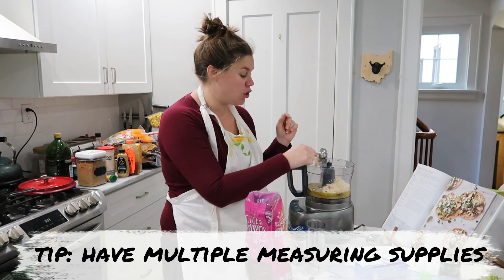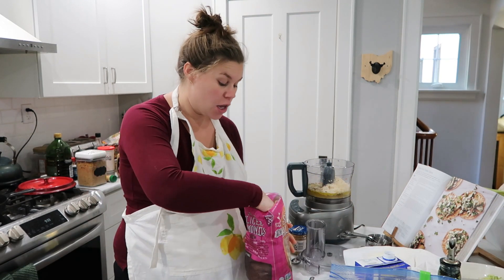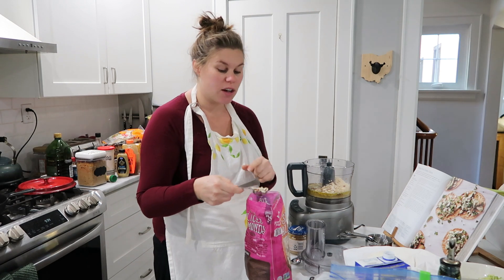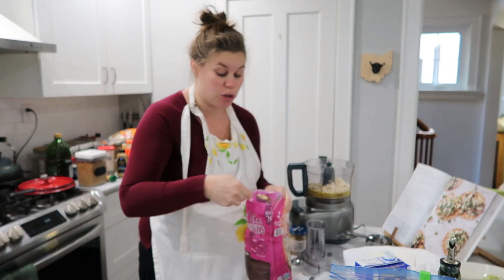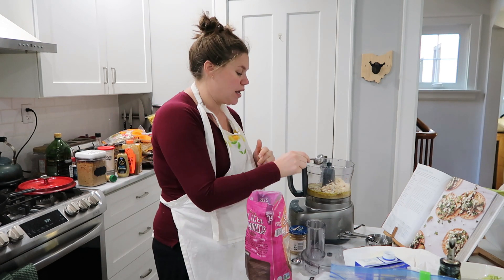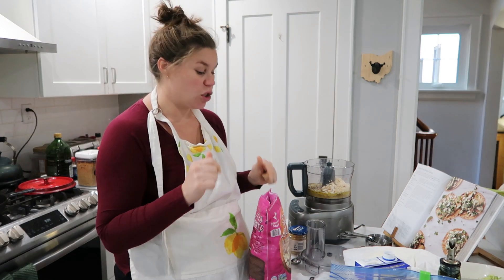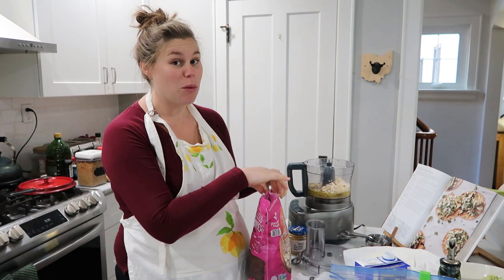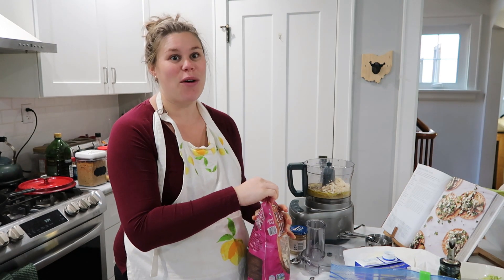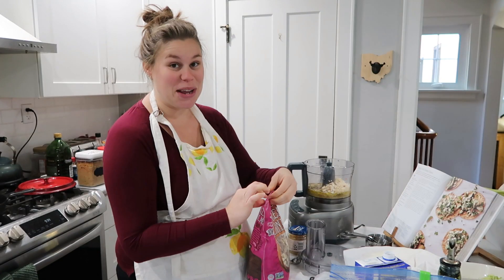My next tip would be to make sure that you have two sets of measuring spoons and measuring cups. You'll have dry ingredients and wet ingredients, and once your measuring spoon gets wet you're not going to want to touch it with the dry. So if you have at least two sets it makes it so much easier — a lot less washing between sessions. I actually have three sets of spoons and two sets of cups. If you cook a lot, it is worth the investment to get some nice ones.